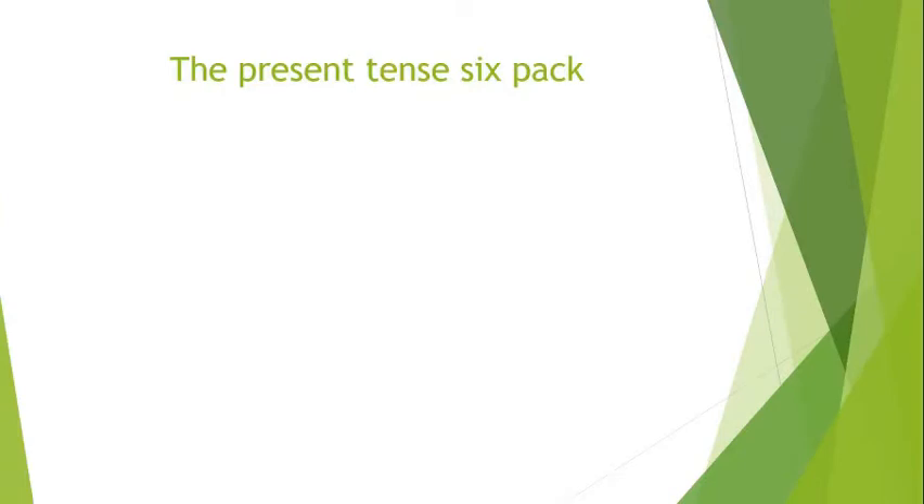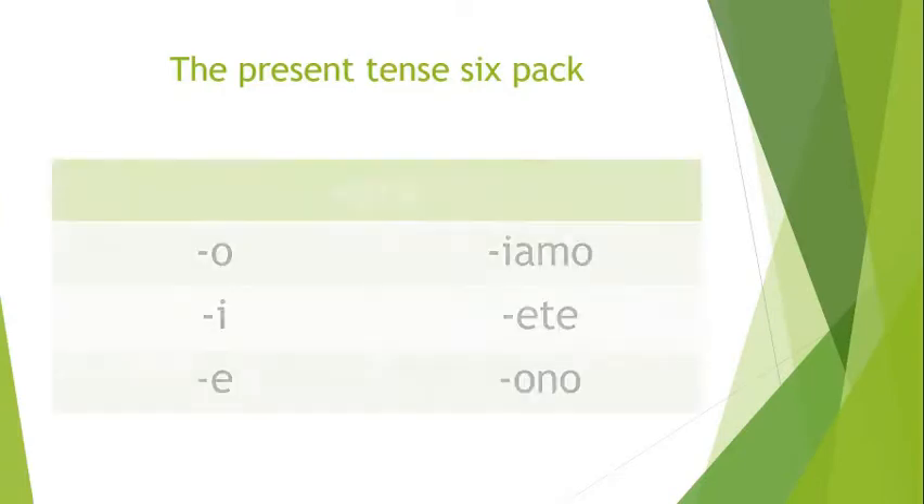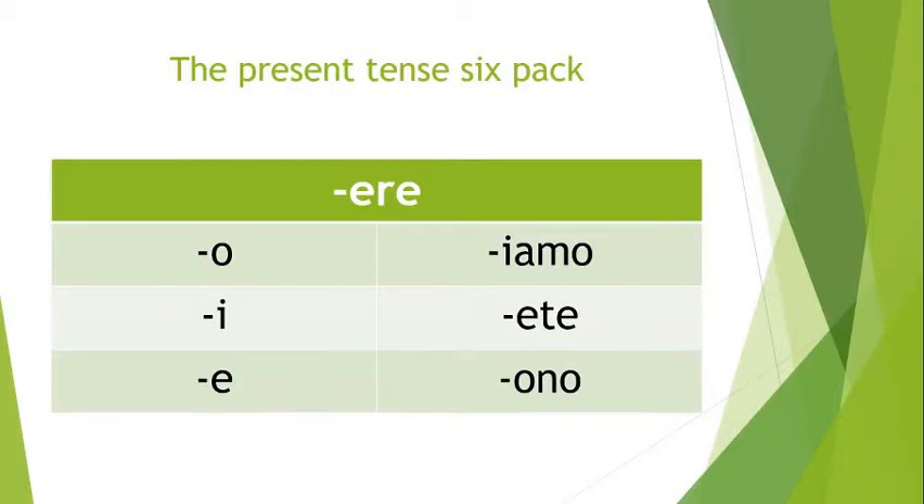So the present tense of ERE verbs looks like this — it looks very normal, right? It's very similar to the IRE conjugation. So you have: -o, -i, -e for the singular forms.